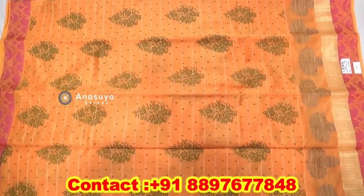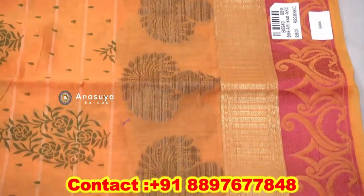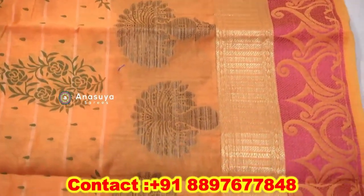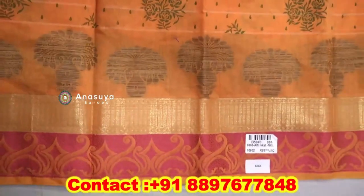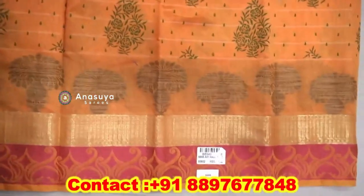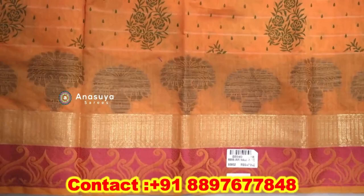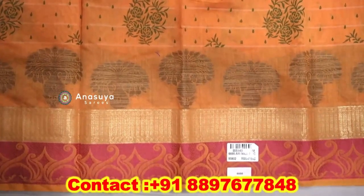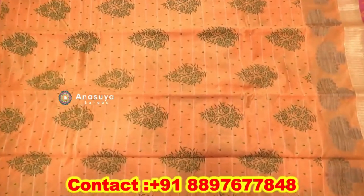We also have different types of products. We also have a threadwork style and a threadwork border. We also have a golden tissue border. We also have a grayish type and a flower-wash design.